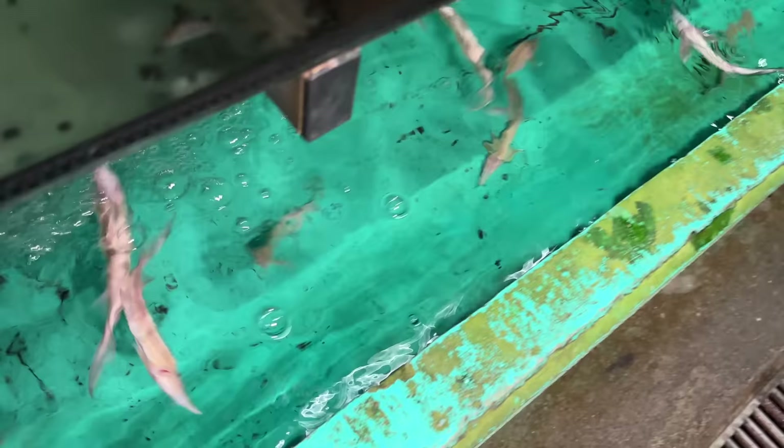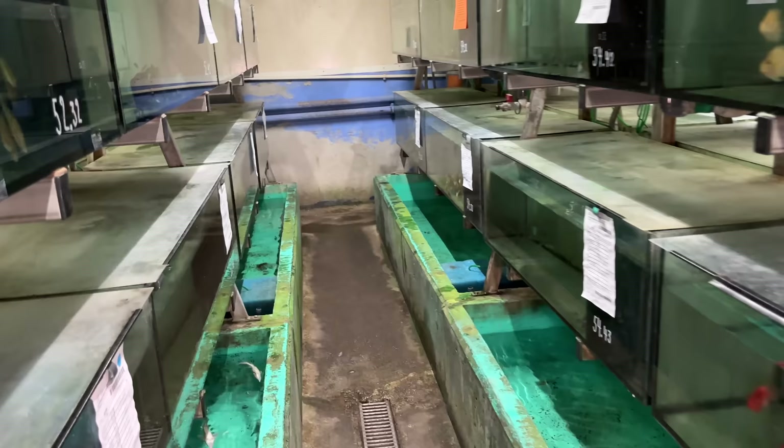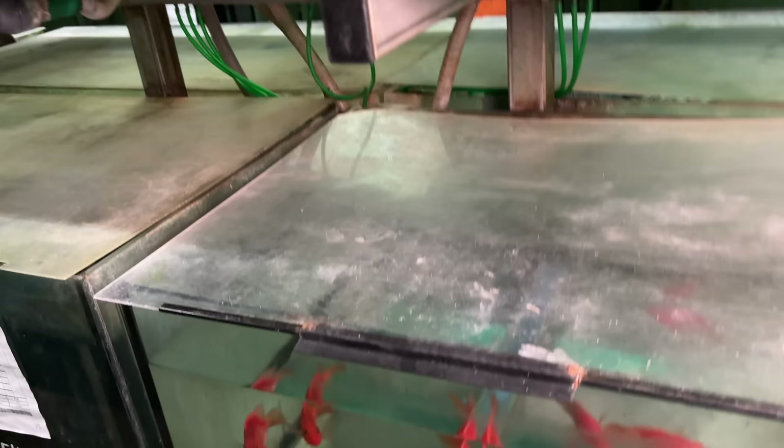Sturgeon! They swim upside down looking for food — they skim the surface. Oh, I gotta save this guy. Are you alive, buddy? You are alive! Don't hurt me, I only have one hand. There you go, bud. Got some yellow parrots, some nice red parrots. A-grade — those look great. Those almost look like mammoon strain.